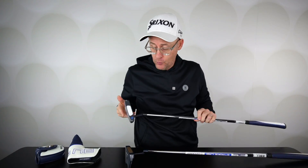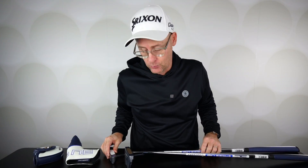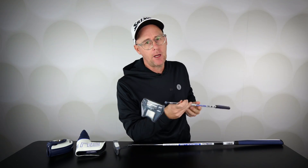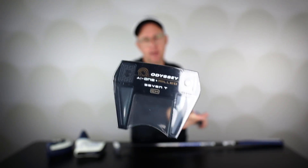A good looking range from Odyssey — full and extensive as always in its shaping, necks, and appearance. Face technology there as well to help with roll and feel. They feel solid, they look good, and they're going to be popular — you're going to see them on tours around the world.